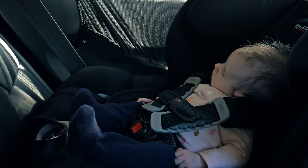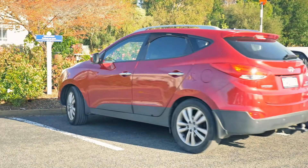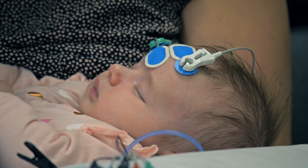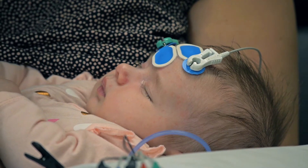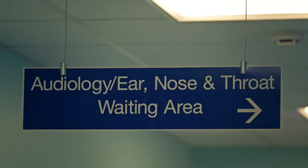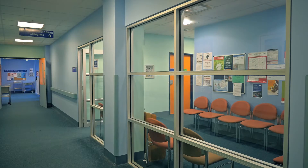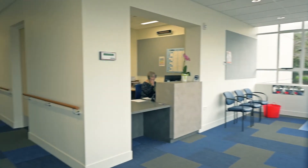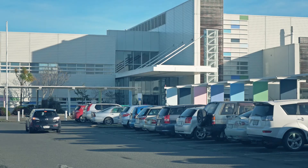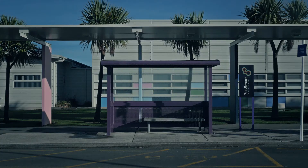Babies often sleep in the car on a long trip and then don't resettle for testing. A sleeping baby is essential for our audiologists to be able to obtain conclusive results. Audiology is clearly signposted and is located on the ground floor at both hospitals. Free car parking and bus service is available close to the main entrance.